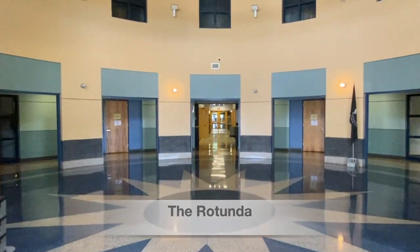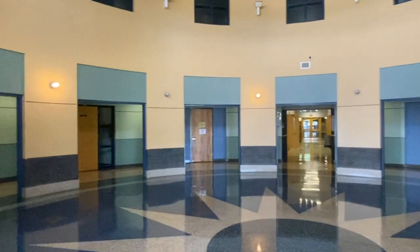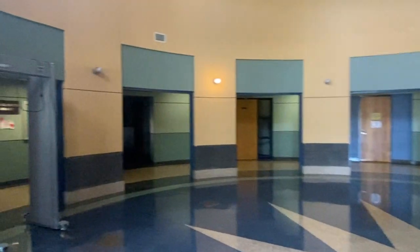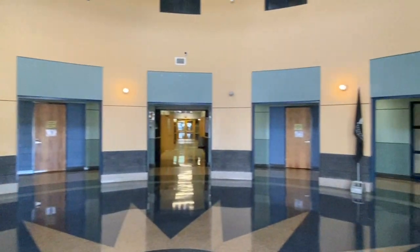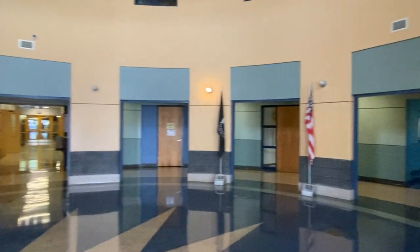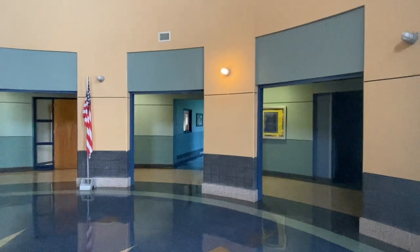Our rotunda is the keystone of our building. As you can see as we scan the rotunda, there are many doors and pathways which it leads to. As we tour the building today we will always use our rotunda as our starting point to help students and parents guide their way throughout our building.